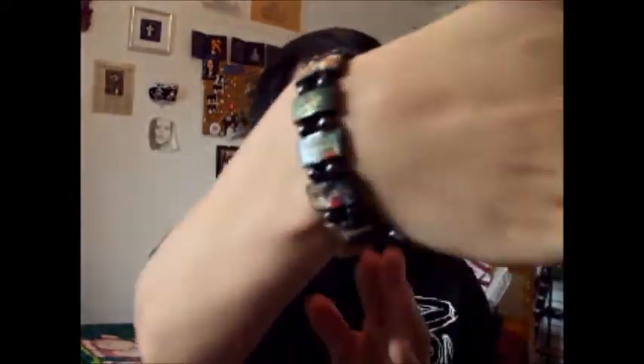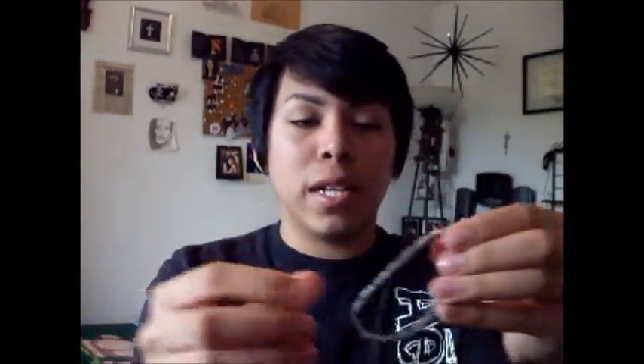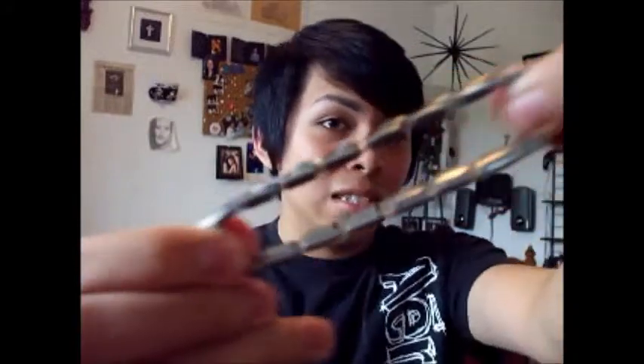My next one is this bracelet — I got this one from the fair also. This is just one of those bracelets that has all the saints and stuff on it, including Jesus. And I have another one like that — I got this one for Christmas and it has mostly all the saints on it. This one is all metal and it pinches my skin so bad when I try it on because it's too small for my wrist.